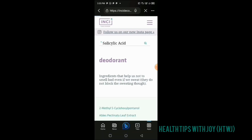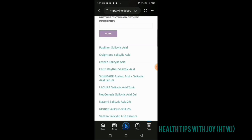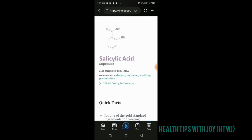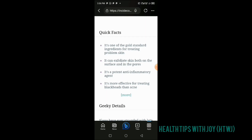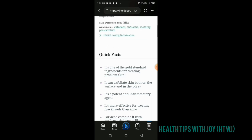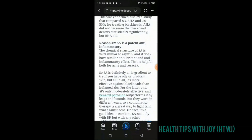Now I can type another ingredient — salicylic acid. It shows me products containing salicylic acid, but I go to the ingredient itself, not the product. I select salicylic acid. The platform shows its chemical formula and explains that salicylic acid is one of the gold standards for treating skin problems — whether acne, pigmentation, inflammation, blackheads, or even psoriasis. It is also slightly antibacterial. You can click 'more' to learn additional details.